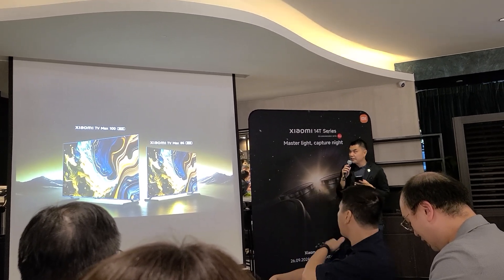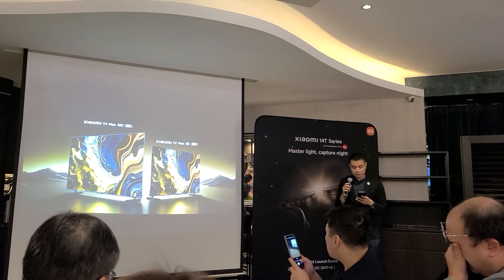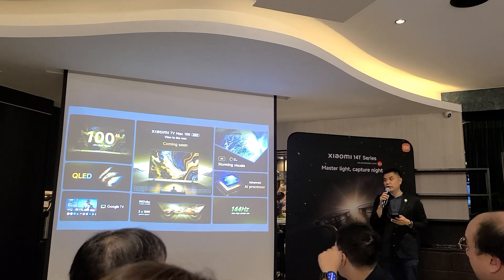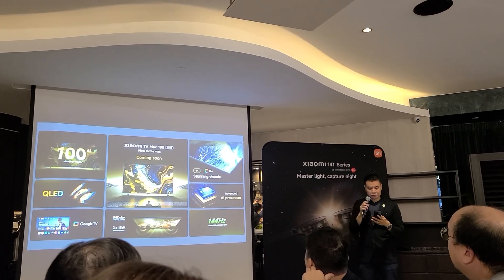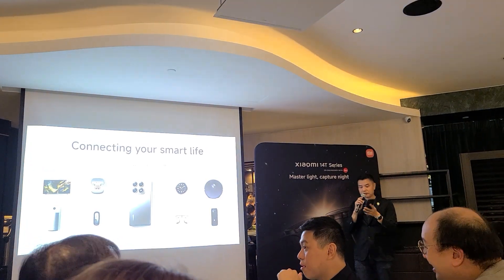We also have an 85-inch TV option packed with premium display technology and awesome smart features, running on Google TV with immersive entertainment and amazing visual quality. Stay tuned — it's coming soon.